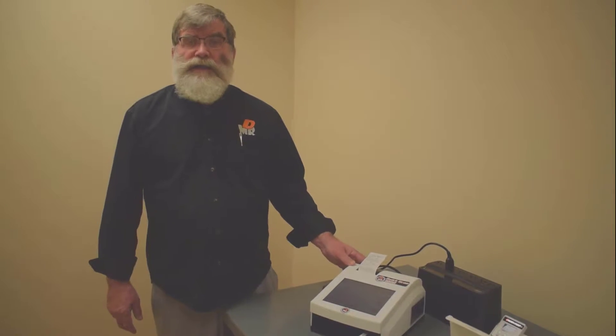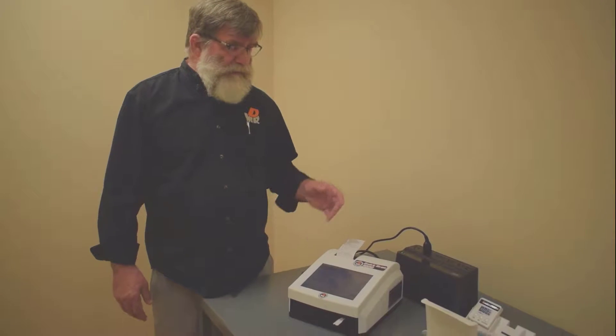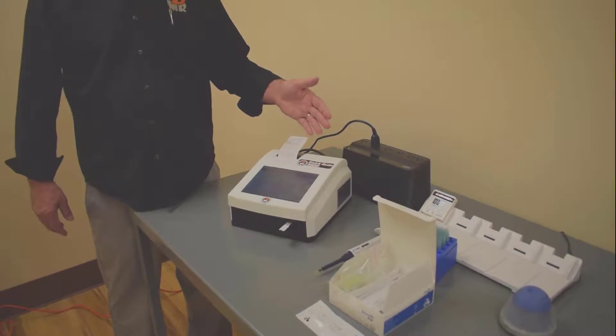Hi, this is Joe Decker at MR Diagnostic Services. Thanks for coming to see our video on our exciting new Quick Scan 1000.